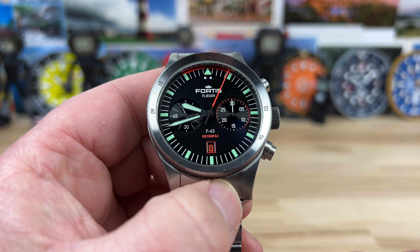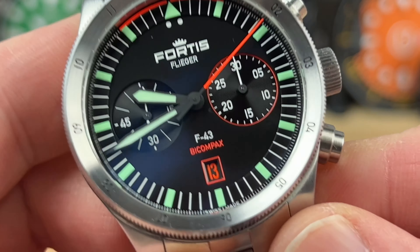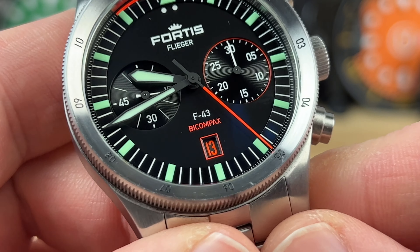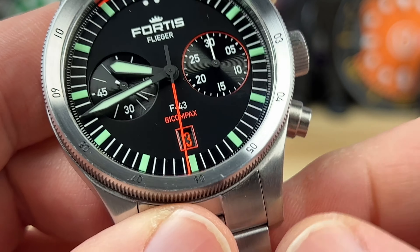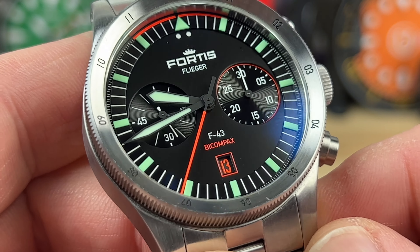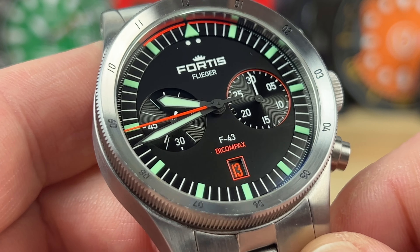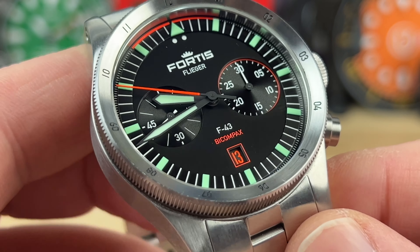We'll zoom in to take a closer look at the registers. Fortis sent this in directly and had a funny little note about the BiCompax layout — basically this register is just running seconds, this one tracks your minutes, and obviously this is your seconds. Where's the hour register? You don't need it. Their description actually said: if we're tracking your hours, then you're probably too slow. I know there are other reasons to track hours on a chronograph, but I thought it was funny they put that in.